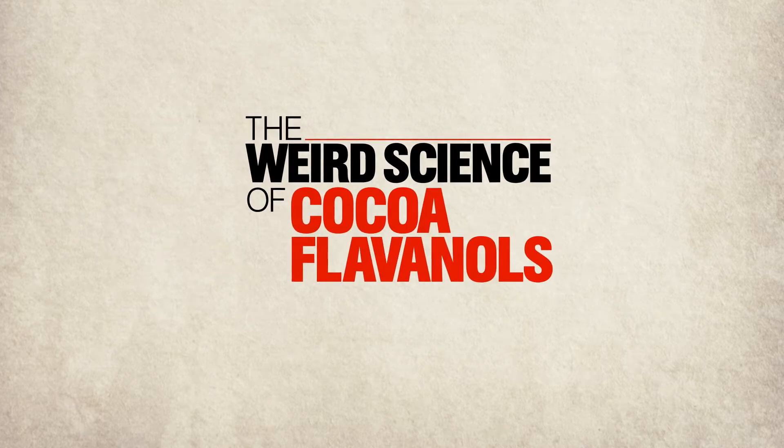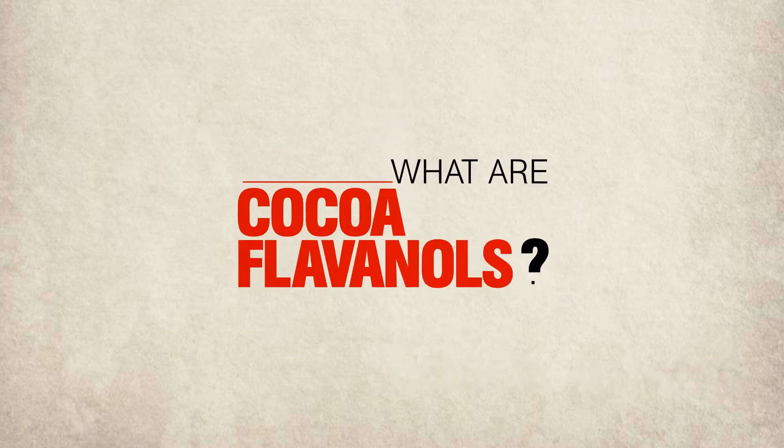The Weird Science of Cocoa Flavanols, presented by Men's Health and CocoaVia. Have you ever thought to yourself, what are Cocoa Flavanols and what can they do for me?